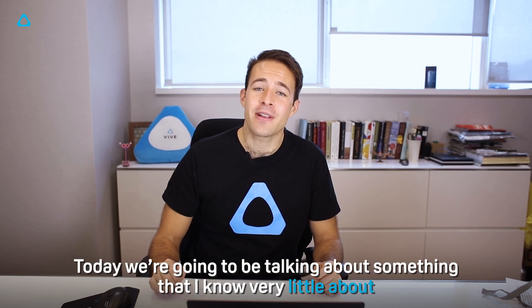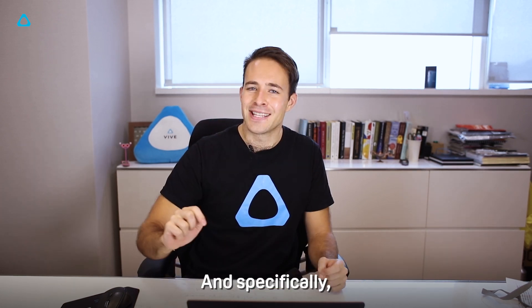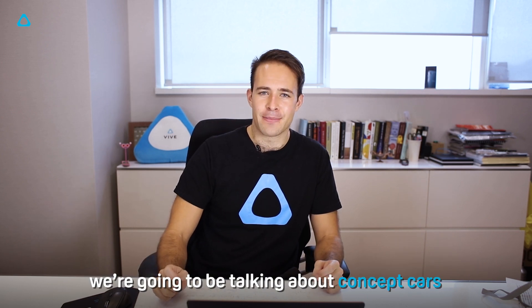Hello and welcome back to the channel. Today we're going to be talking about something that I know very little about: cars. And specifically we're going to be talking about concept cars.